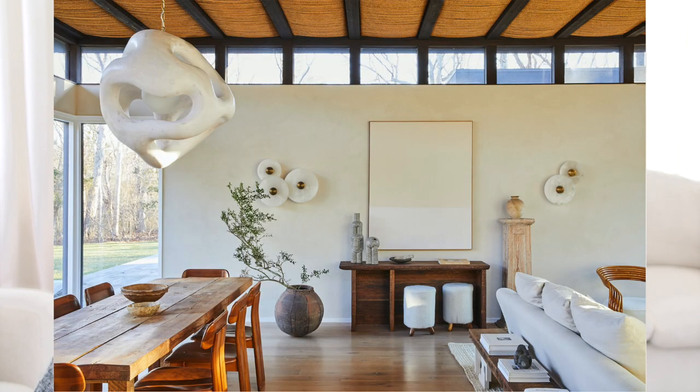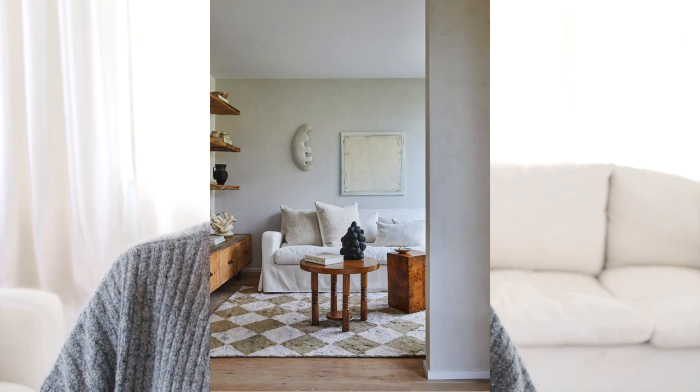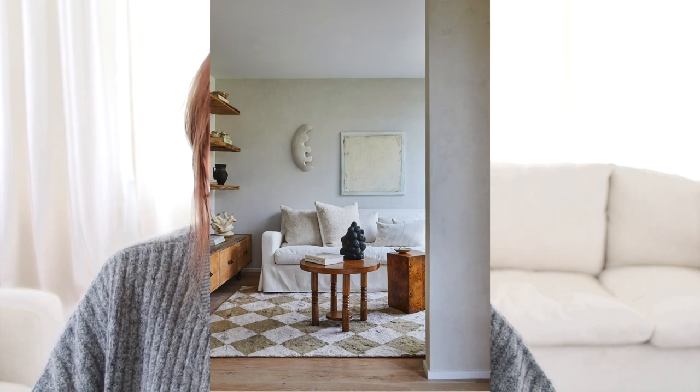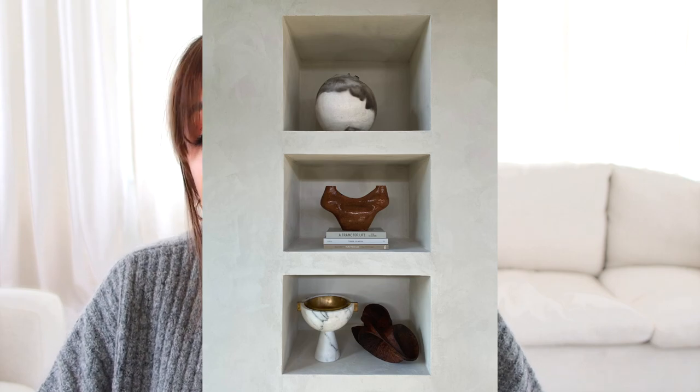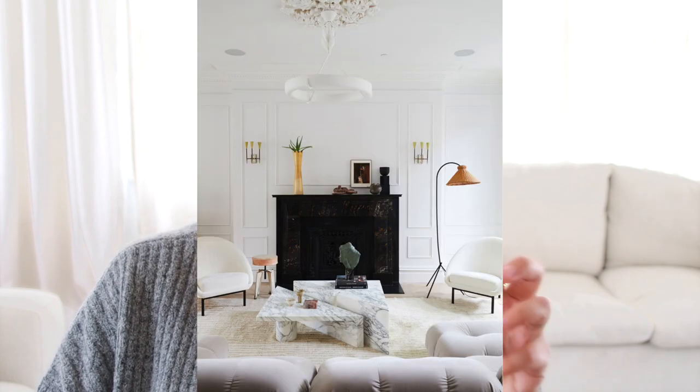One of the stylists that I follow is Athena Calderon. She has a beautifully curated Instagram page and an immaculate home that she styles to the nines — she's well loved and recognized for her very organic, simplistic home using lots of vintage and earthenware. I think she is someone that a lot of people look up to for inspiration when they are choosing to decorate their home.